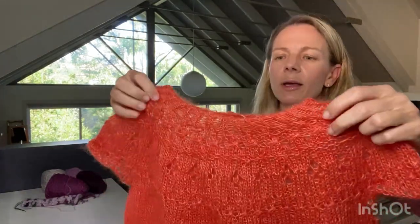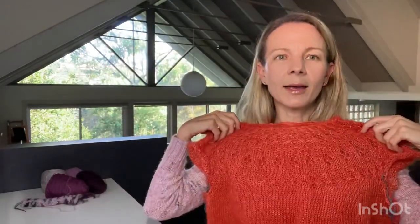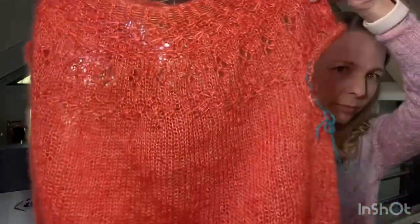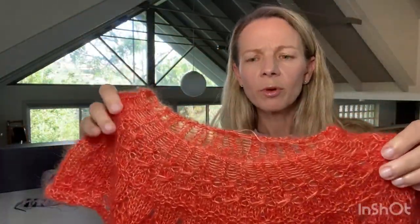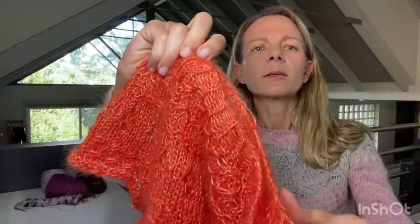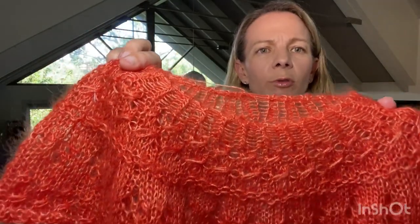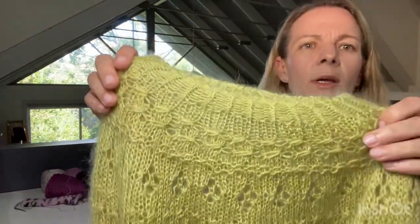The Ranunculus — I have finished the body of it, so it's off the needles, but it still needs sleeves. I'm really happy with how it's coming out. I think that's going to be a good length — it's about the same length as my green one. The only modifications I've made so far, aside from a little bit of length difference, is that I didn't do the short rows in the front. When I compare it to my green one, I was sort of confused about why we have short rows in the front.